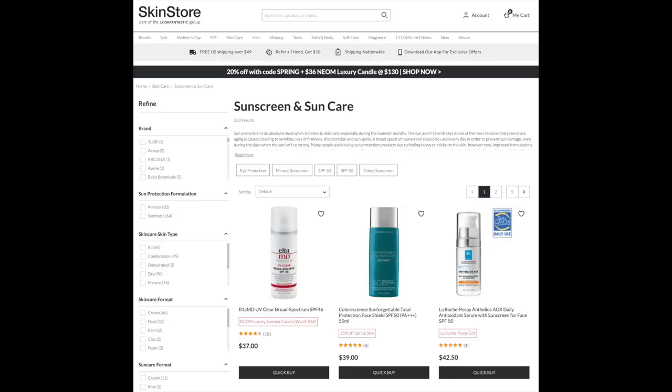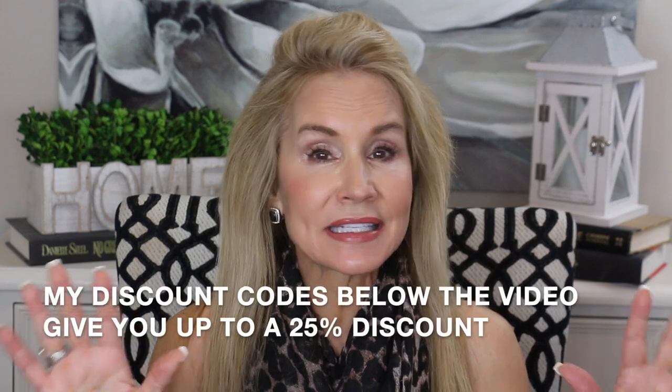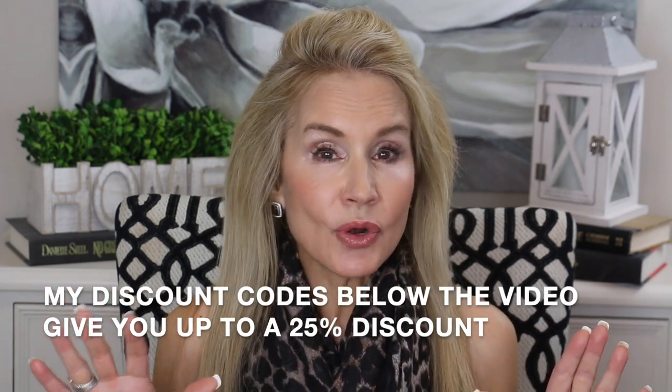SkinStore.com is a fabulous place to buy your sunblock. Unless you go to the grocery store and get chemical sunblocks, if you want good quality physical sunscreen — which contains either zinc oxide or titanium dioxide — those are the two best sunscreens you can use. They really protect your skin from the harmful aging rays of the sun and the rays that cause skin cancer.